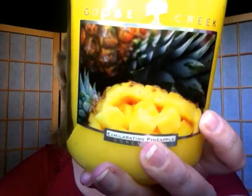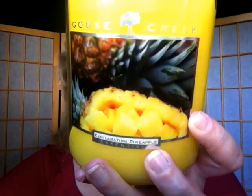My last candle is Exhilarating Pineapples. The wax color is literally glowing — so beautiful. The label has pineapples on the front, pineapple slices, and a gutted pineapple with chunks. It smells just like cutting open a fresh pineapple — not the grocery store kind, but like real exotic fruit, like you went to Hawaii to get it. It's not synthetic at all and I absolutely love it. I'm super impressed with this haul.